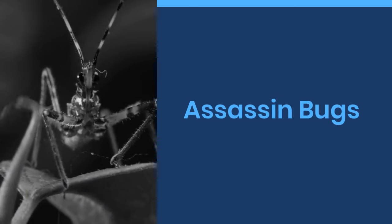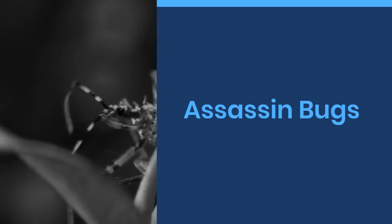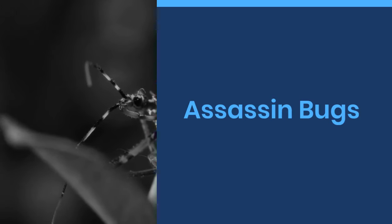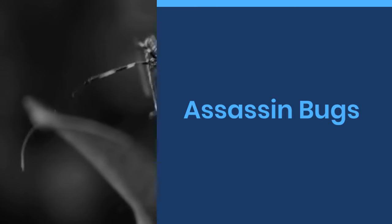Welcome to World Cool Facts. Today we are going to share some amazing facts about assassin bugs. If you love learning about the amazing things in this world, give this video a like and subscribe to our channel. We hope you enjoy.